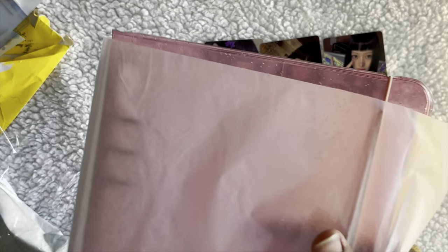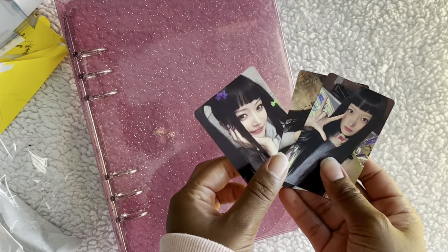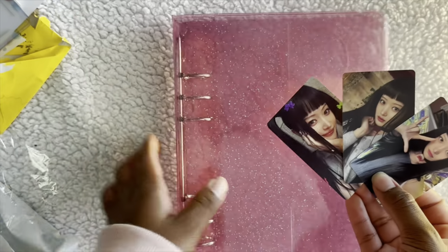It's the binder for a special collection — I'm not going to announce it right now. Here's the binder — so pretty! Oh, it has little pockets, I need to put something in there. This binder is so cute — let me take a thumbnail photo real quick.